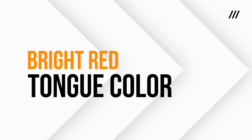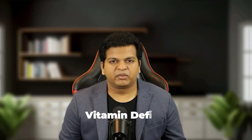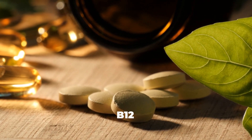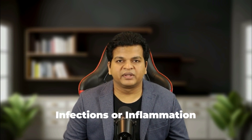Number two: a bright red tongue. A bright red tongue is like your body's flashing warning sign. Redness often points to deficiencies in essential nutrients like vitamin B12 or folic acid, which are critical for red blood cell production and nerve function. Symptoms like fatigue, tingling in the hands and feet, or even memory issues might accompany a red tongue. It may also point to Kawasaki disease — in children, a bright red or strawberry tongue can be a symptom of this rare inflammatory condition. If paired with high fever, rash, or swollen lymph nodes, seek immediate medical attention.